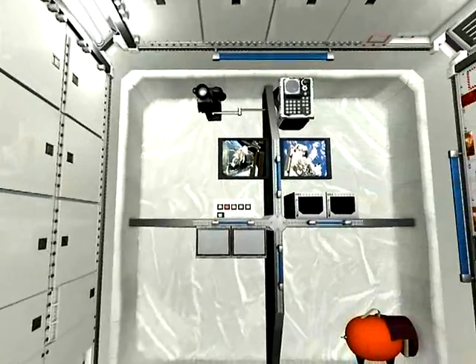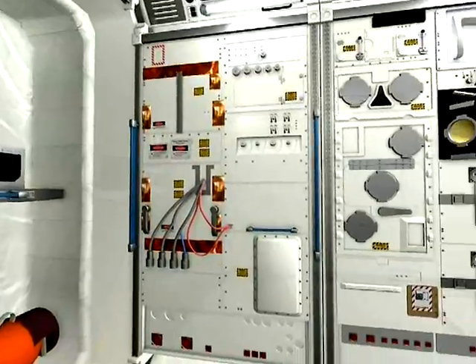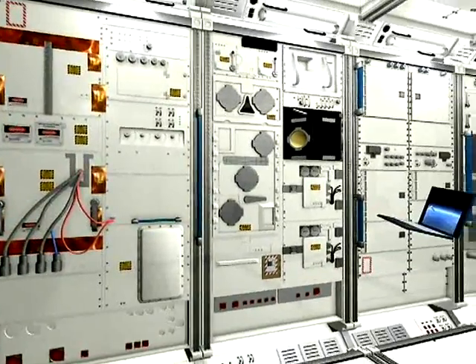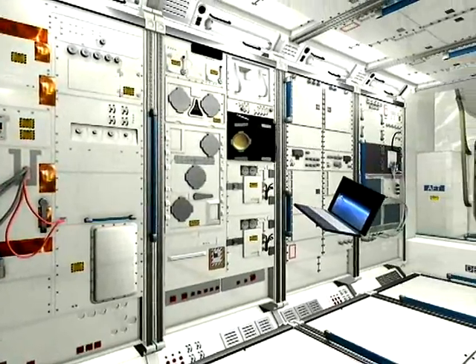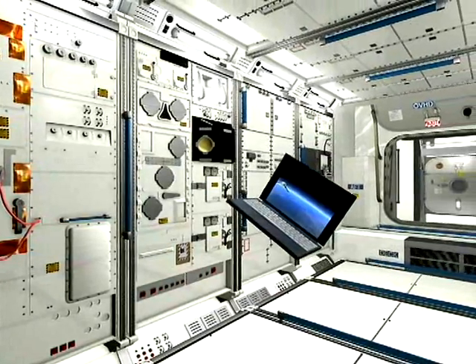Taking advantage of this unique environment, with the absence of the effects of gravity, multidisciplinary research will be carried out in a variety of fields, including medicine, physics and industrial manufacturing processes.